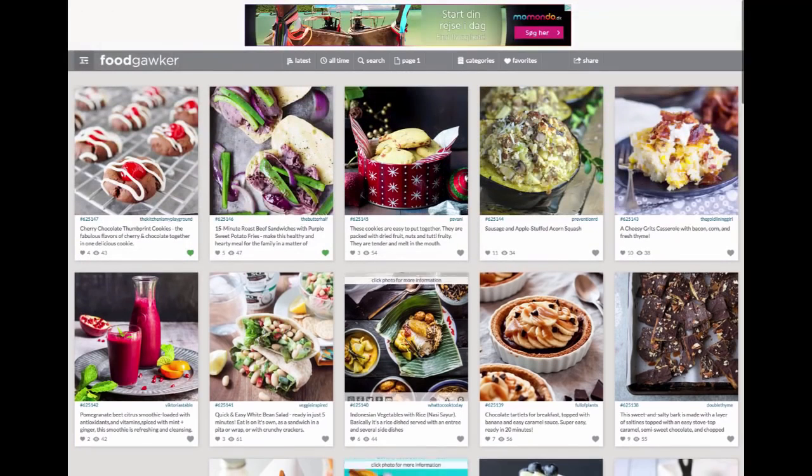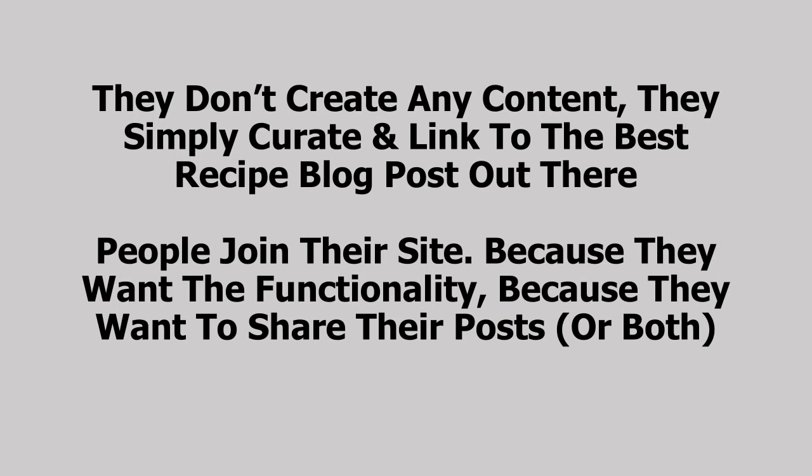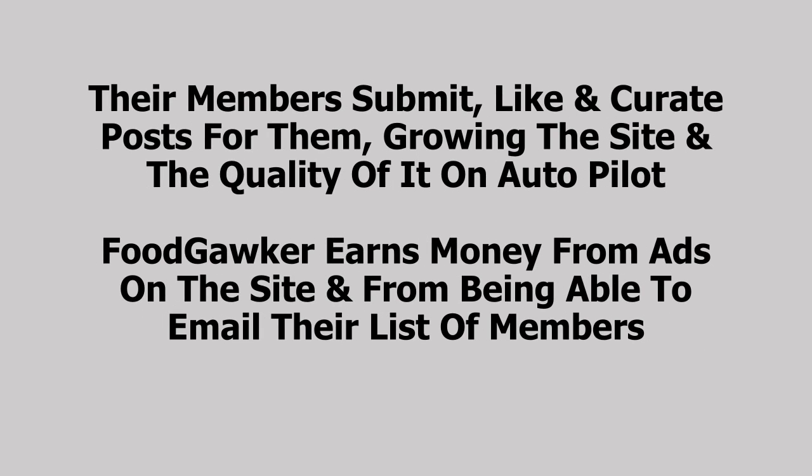You can see they have ads on here, and that's how they make their revenue, along with list income from people who sign up — and they get thousands and thousands of members. So that was a quick look at FoodGawker. What's so great about their site is that they don't create any content. They simply curate and link to the best recipe blog posts out there. People join their site because they want the functionality of being a member, or because they want to share their posts, or both. Their members submit, like, and curate posts for them, growing the site on autopilot. And FoodGawker earns money from ads on the site and from being able to email their list of members.